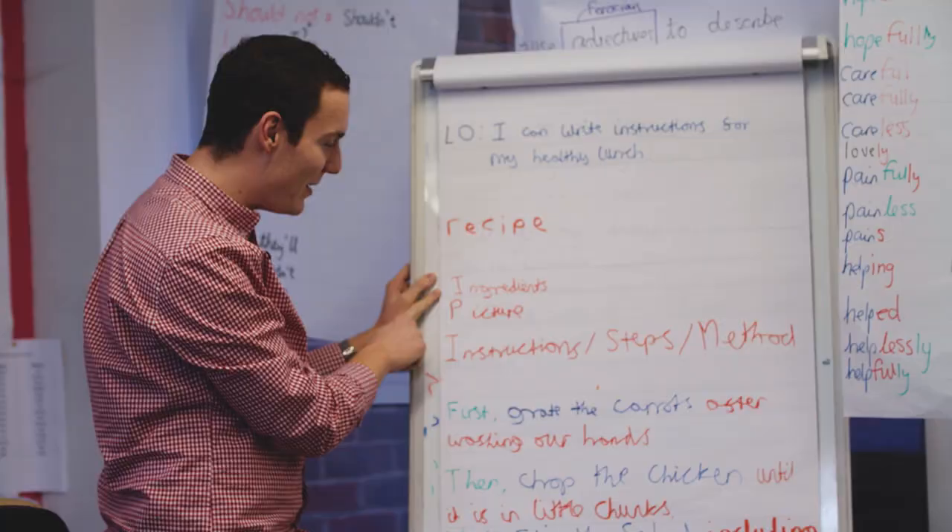Hey guys, I'm James. I'm a primary education student here at the University of Brighton and I'm going to show you my day-to-day life here at the uni.